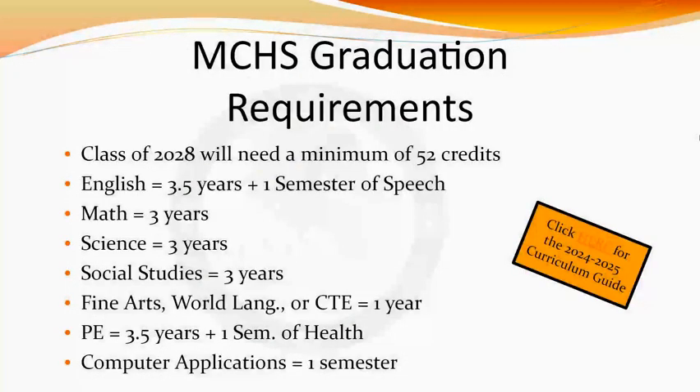Let's take a look at graduation requirements. These requirements are important to keep in mind when picking classes each year. To be a Minooka graduate, you need to have 52 credits, with 37 of those being required classes and 15 being elective courses.